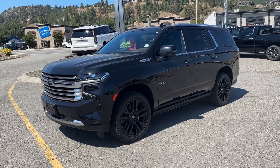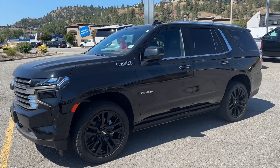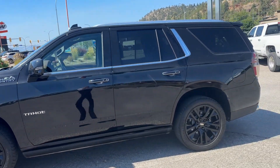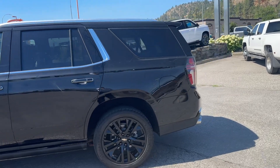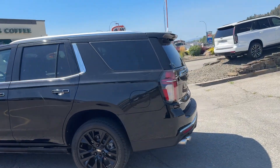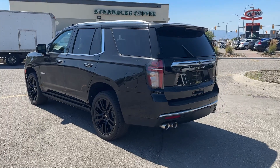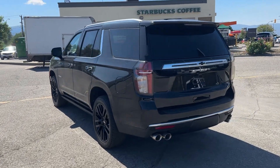Got some beautiful rims and the black on black — I can see there are power running boards. The High Country has that beautiful brown interior, so it's not all blacked out like every other vehicle on the market. There we go, look at that. Great looking car, very popular.